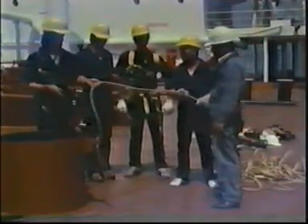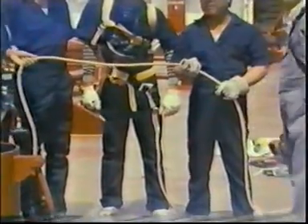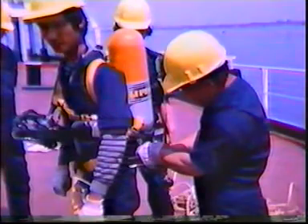Prior to entry, the team should have a pre-entry conference in which each member's role will be reviewed under emergency as well as normal conditions. The communications system will be reviewed, including operation of the walkie-talkies as well as safety line signals. Should radio communications fail, a typical pattern for line signals is: one tug means everything is alright; two tugs mean slack out more line; three tugs mean take up line; four or more tugs mean emergency — vacate the tank immediately. The general tank entry procedures and necessary equipment will also be reviewed.